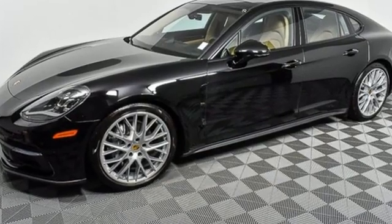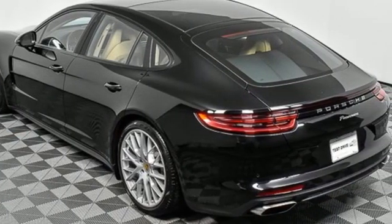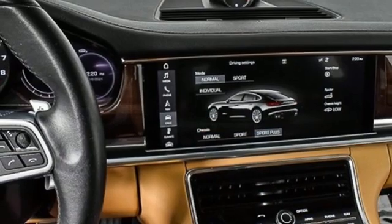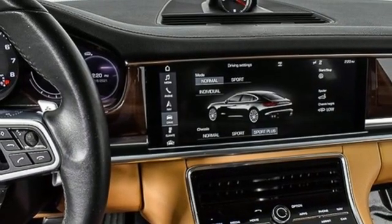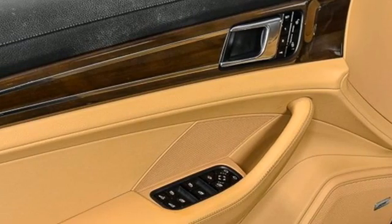External memory control, front heated leather bucket seats, refrigerated box located in the glove box, express open and closed sliding and tilting sunroof, twin turbo V6 engine, four-wheel drive, voice activation.